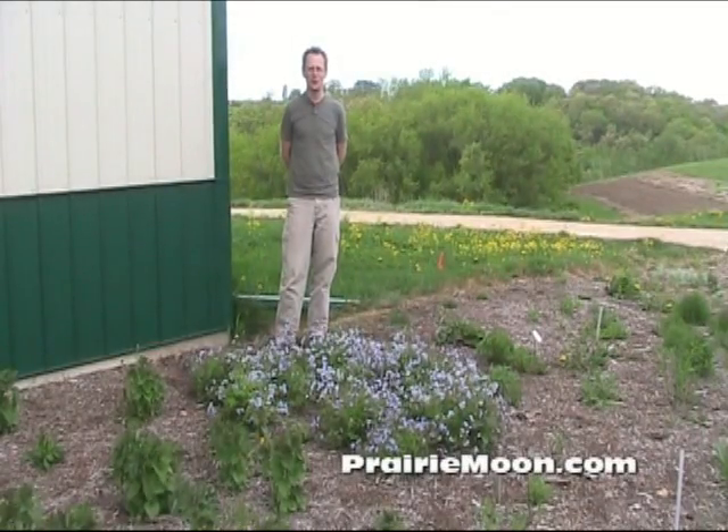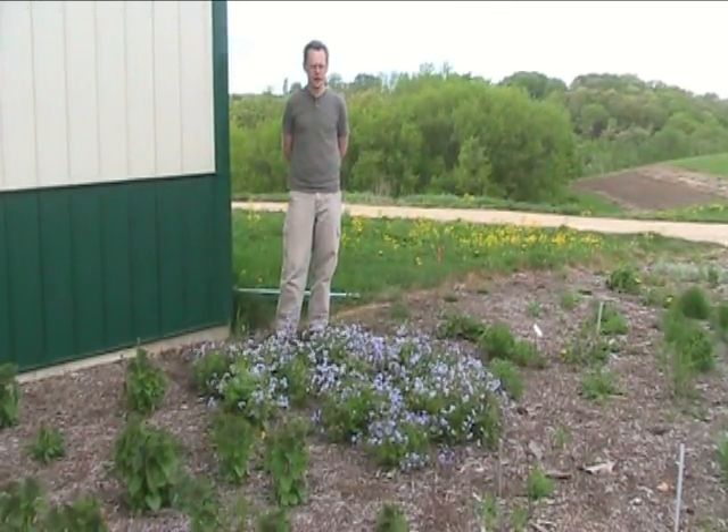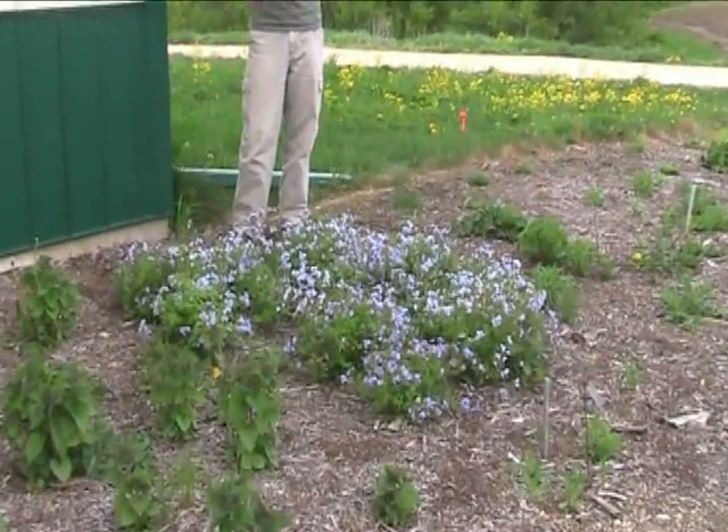Hi, this is Steve at Prairie Moon Nursery. I'm on the northeast corner of our Prairie Moon building, and the plant in front of me here is Polemonium reptans, Jacob's Ladder.